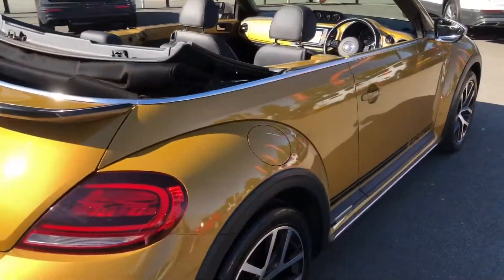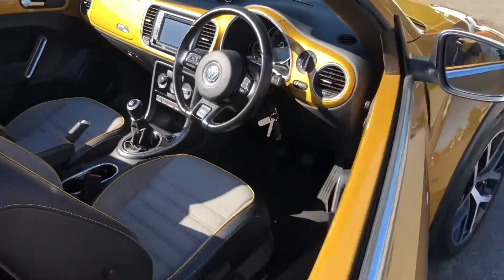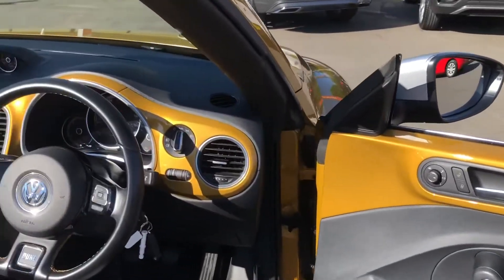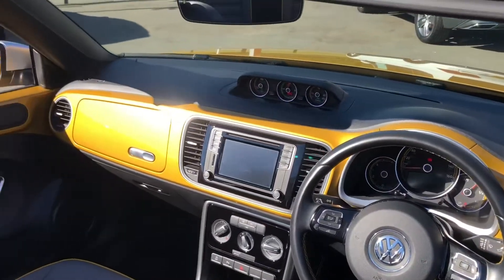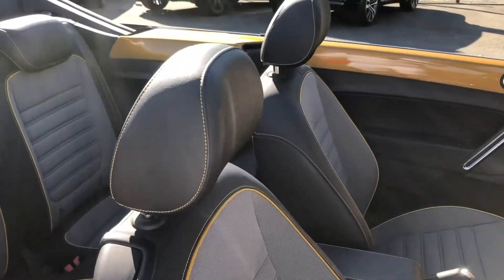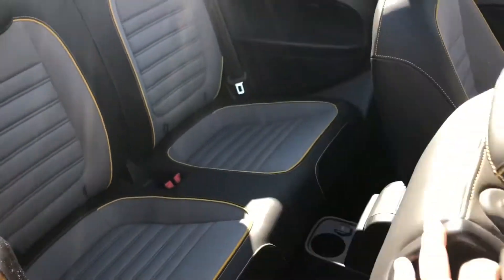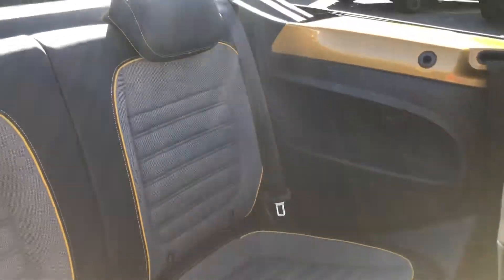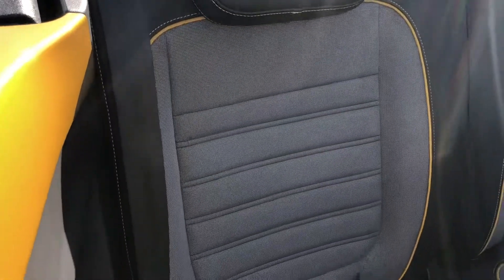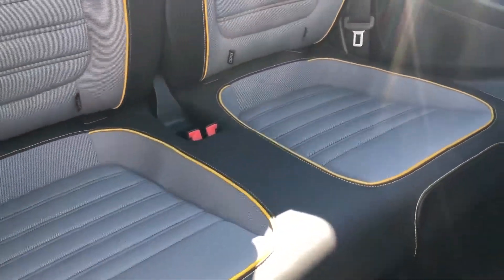Moving inside the cabin, you'll be happy to know that the exterior carries on into the interior. The color fully complements the overall interior look of the car, especially all around the front of the dash and into the inserts. That paint color is even stitched into the seats. In the rear, a very simple quick-release button slides the seats forward — seating for two back here, featured in part leather and cloth with unique yellow piping and stitching.